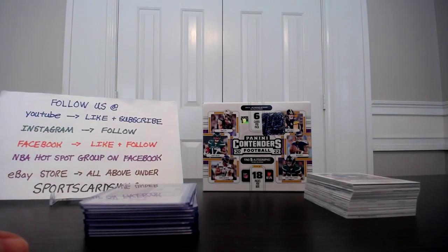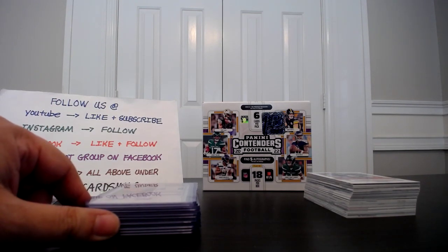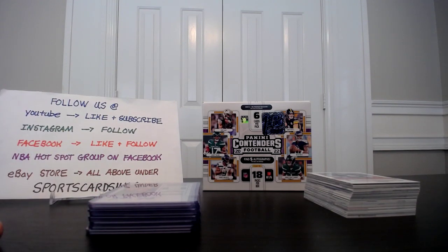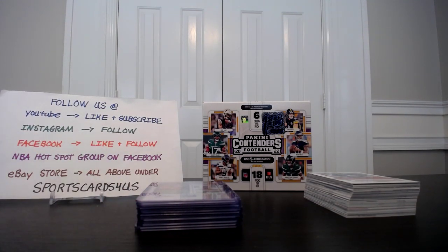I got the rest of these as regular inserts and some base cards. That concludes this personal recap for my break. I'll be getting the additional four boxes tomorrow and will do a recap video to show you what I got. Thank you for watching — don't forget to like this video, subscribe if you haven't already, and check out my eBay store, Sports Cars For Us. Until next time, thank you.